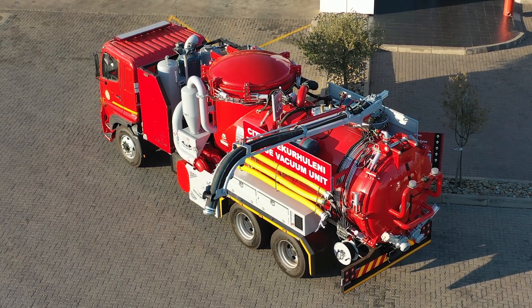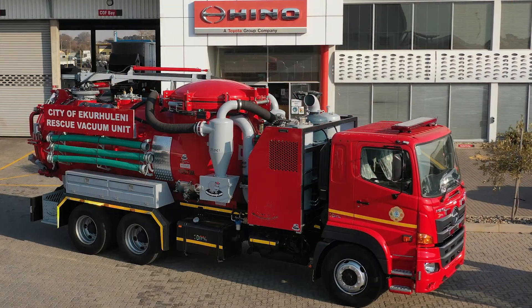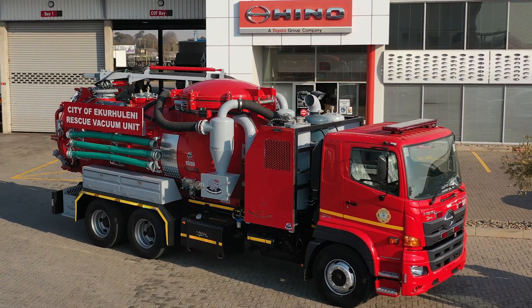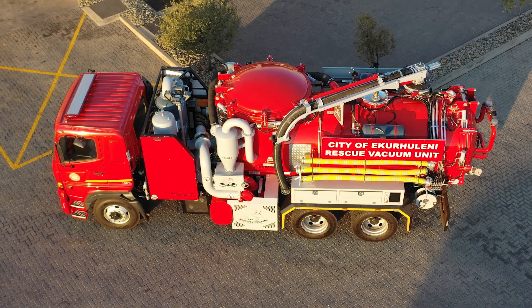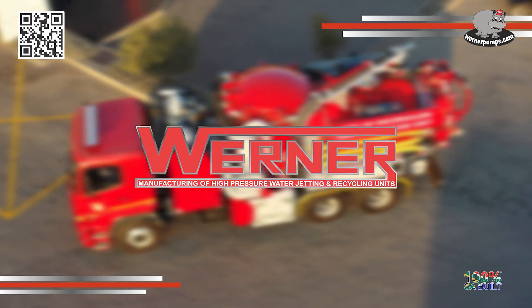To learn more about how the Mammoth MegaVac can support your operations, visit Werner Pumps today. We're ready to help you tackle your toughest vacuum challenges efficiently and effectively.